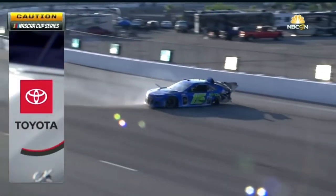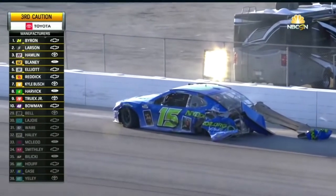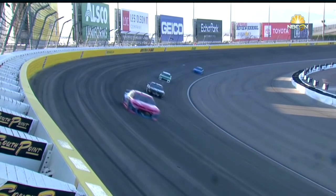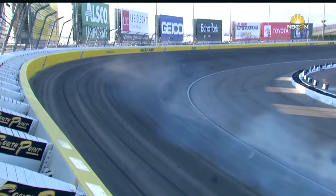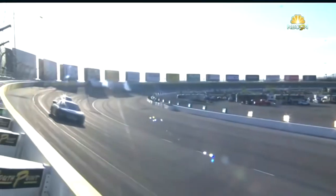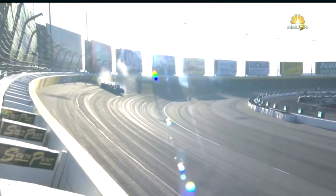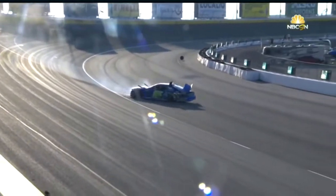On lap 92 of the 2021 Southern Point 400 at Las Vegas, Joey Gase had a very scary and bizarre wreck going into turns 1 and 2. He lost his left rear tire, which caused the car to come around and start darting backwards toward the outside wall. NBC cuts to the next shot in which the car is riding the wall for a long while before bouncing around for a couple hundred yards and coming to rest on the inside part of the track.